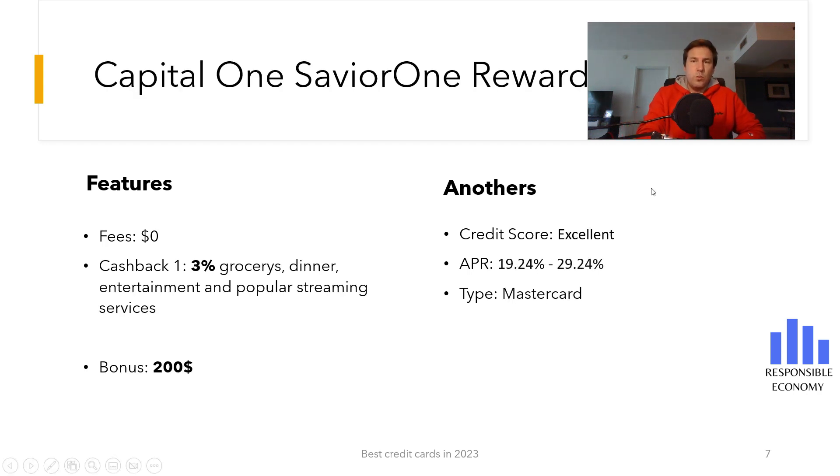The fifth credit card we show you is the Capital One SavorOne Rewards. It has no annual maintenance fees and has a bonus of $200. To get this bonus you need to spend $500 in the first three months.